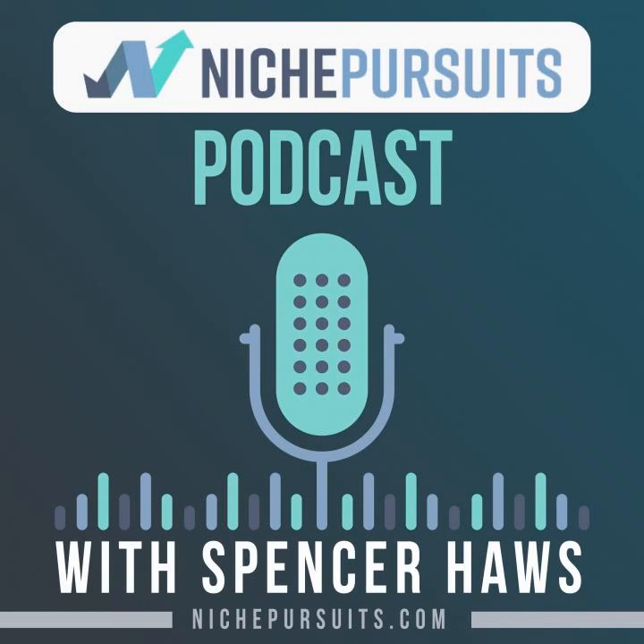Thank you once again for listening to the Niche Pursuits podcast. As a reminder, this episode has been sponsored by Ezoic. Ezoic is a Google award-winning technology that everyone from niche website owners to major brands use to grow and monetize their websites. Ezoic is a Google certified publishing partner — a platform that leverages artificial intelligence to help you optimize revenue and monetization on a per visitor basis, and so much more. If you want to check out Ezoic, go to nichepursuits.com/Ezoic.